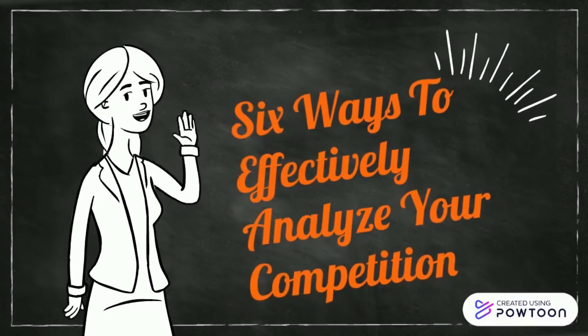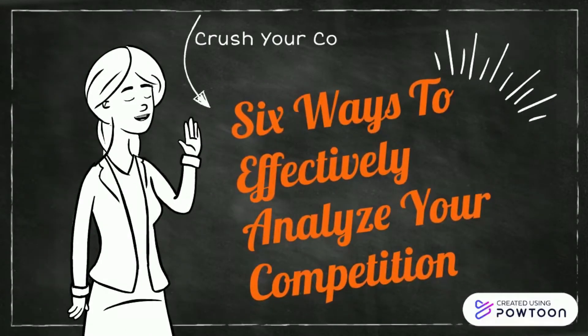Six ways to effectively analyze your competition. Crush your competition by implementing these questions.